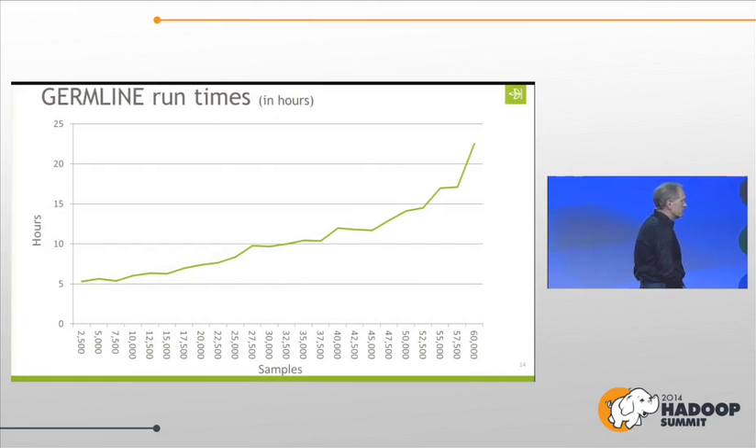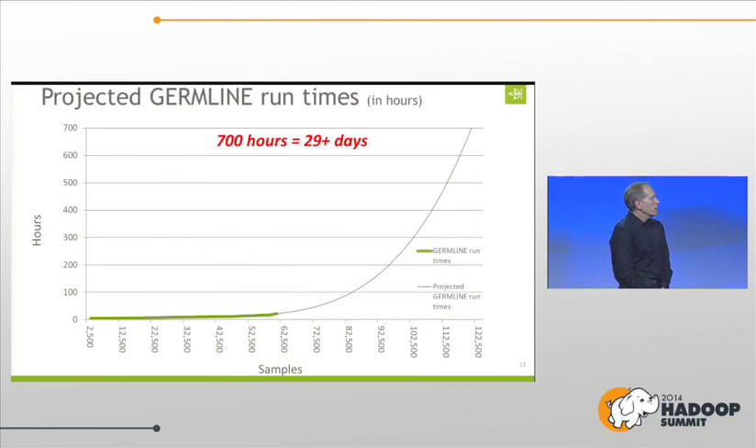As the database grew — and we're already over 400,000 samples — when we got around 60,000 samples, it was taking us nearly 25 hours to process. We were getting close to hitting a wall. We projected where it was going, and at about 125,000 samples, just to add another 500 samples to the database was going to take 29 days. That's not good for a business, so we had to address it quickly.